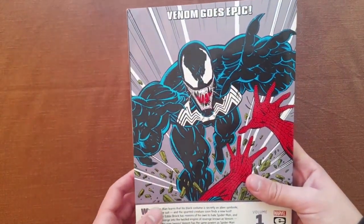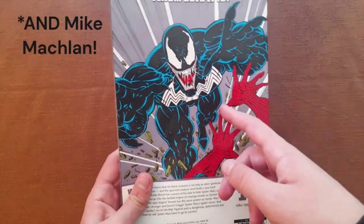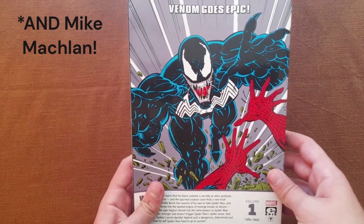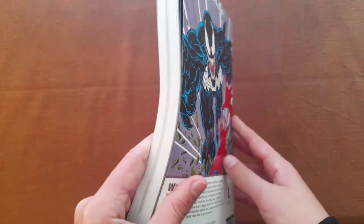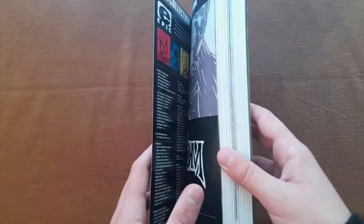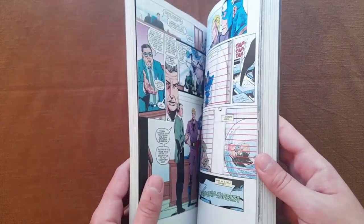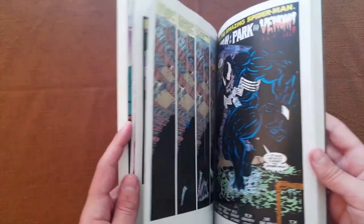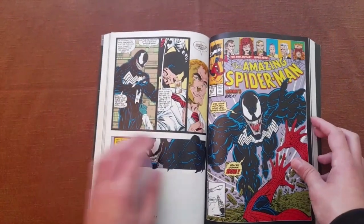And now the back cover — Venom goes epic! This is also drawn by Eric Larsen. Wow, they must really love Eric Larsen. Can you blame them, though? No, you can't. This one is from The Amazing Spider-Man issue 332, which is included in this volume.